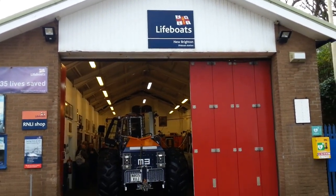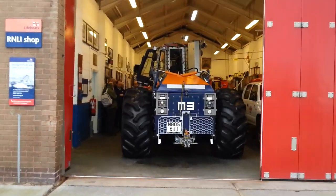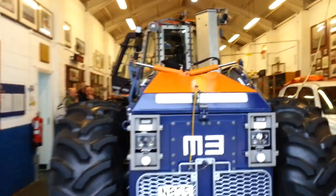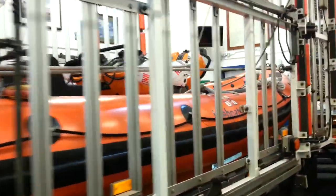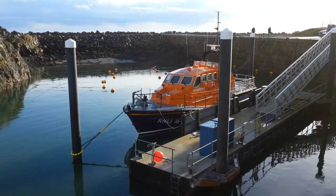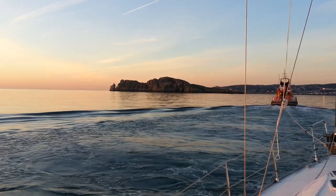The RNLI is a charitable organisation which assists mariners when they get into difficulty at sea. It's completely separate from the Coast Guard, which is a branch of government, whereas the RNLI is funded by charitable donation and every crew member is a volunteer. We were visiting the New Brighton lifeboat which does inshore rescues, but the RNLI also has all-weather boats and we saw several of them as we sailed around the UK and Ireland — a couple of them a bit more close and personal than we expected.